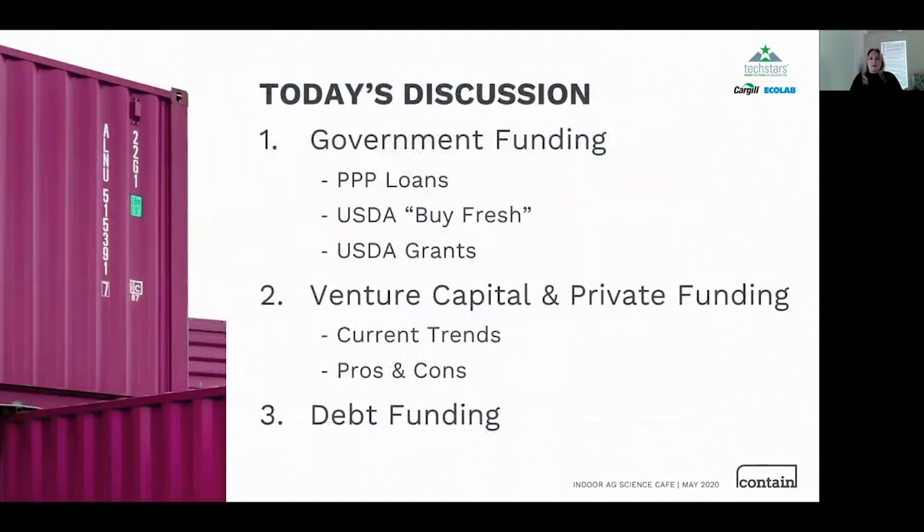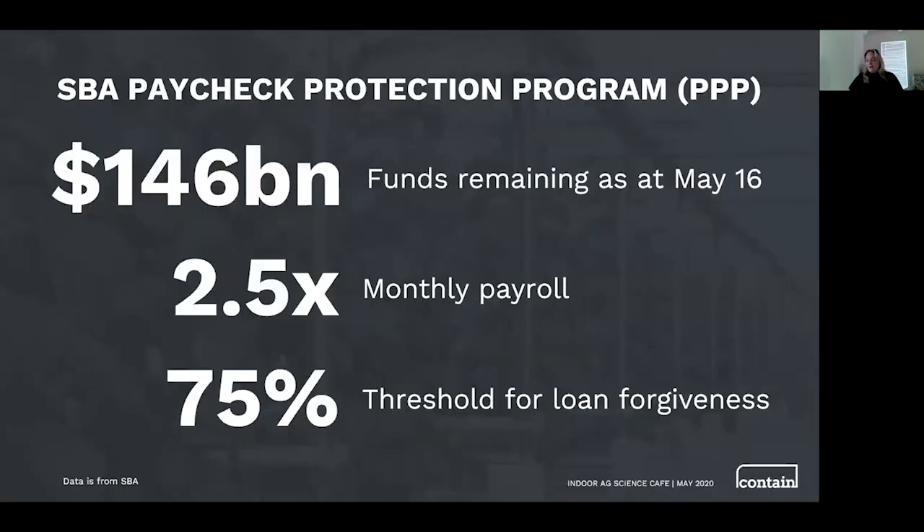We're going to talk about three specific areas: government funding, which was a relatively small piece of what most indoor farmers used until the virus hit — and now we're seeing a dramatic shift in availability; venture capital and private equity, which we get asked about the most; and finally, debt funding.